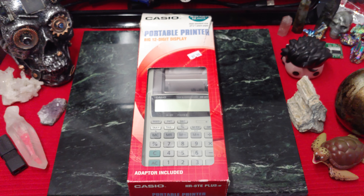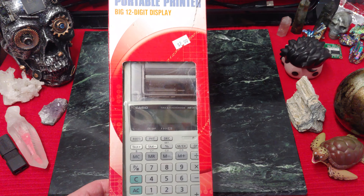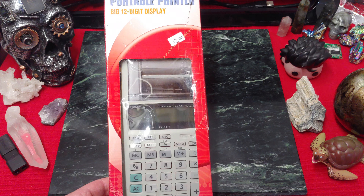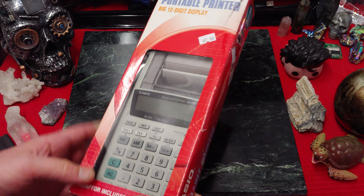What's going on ladies and gentlemen, once again I'm Nev from Nev's Tech, but today I want to be having a look at this Casio Portable Printer Big 12 Digit Display. Check this thing out, it's large and in charge and it's in its actual box.